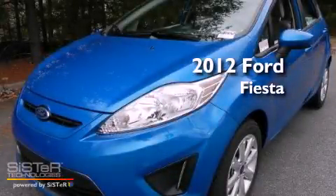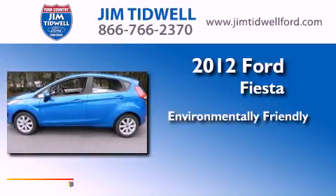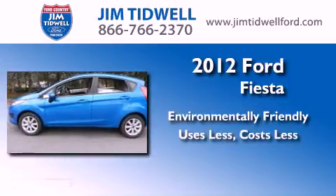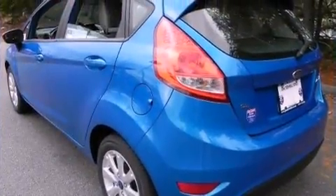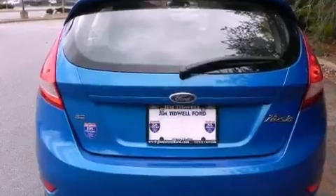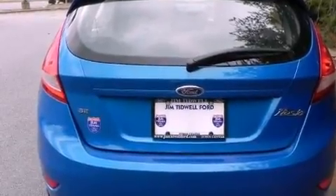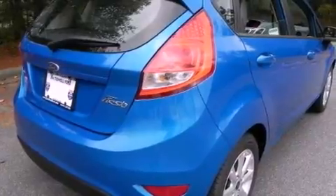This is a brand new 2012 Ford Fiesta. All the following features are included: a rear window defroster, a CD player, tinted glass, halogen headlights, a passenger side airbag, and power windows.